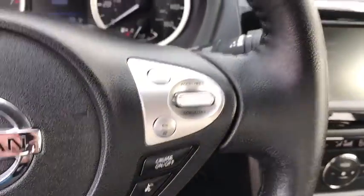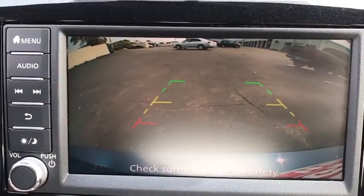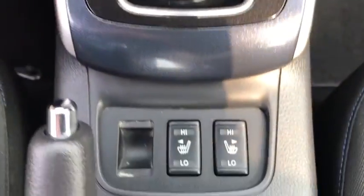Fog lights, trip computer, panic alarm, brake assist, tachometer, remote keyless entry, overhead console, front reading lamps, front bucket seats, tilt steering wheel.